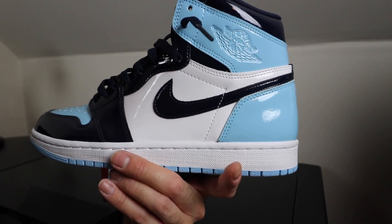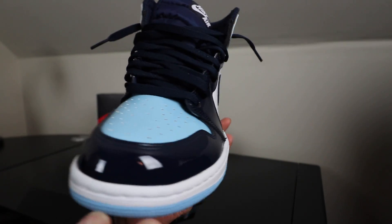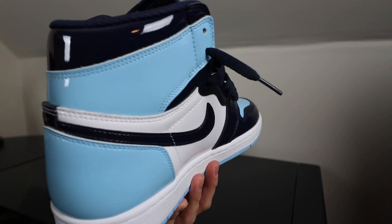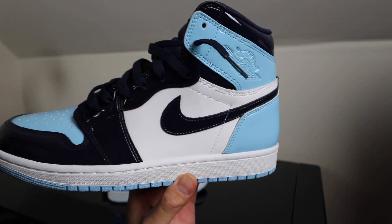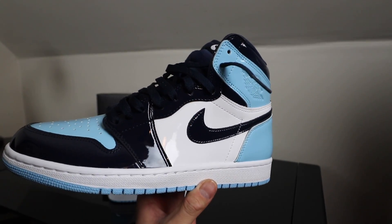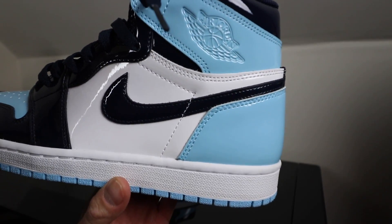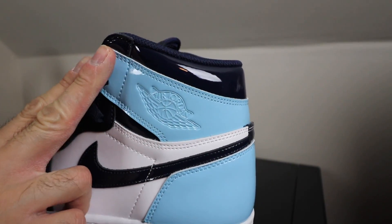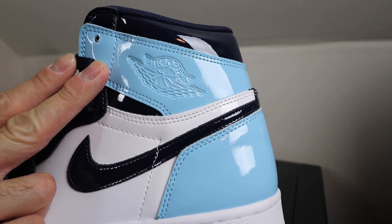First things first — the entire shoe is basically made of this nice shiny patent leather throughout. Yes, the entire shoe is patent leather. It's crazy but it looks phenomenal, nice and shiny, pops like crazy. You get the Nike Swoosh made in patent leather in navy, and baby blue on the heels and on the upper panels.